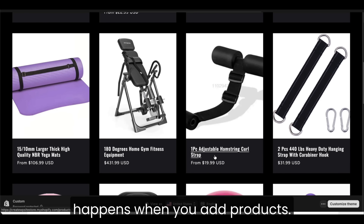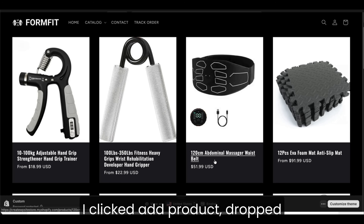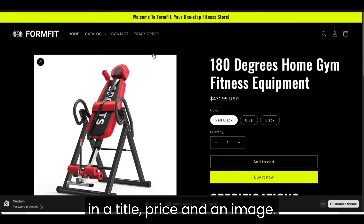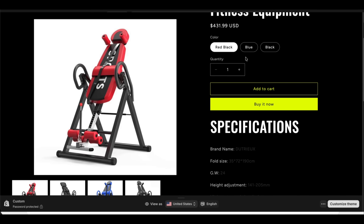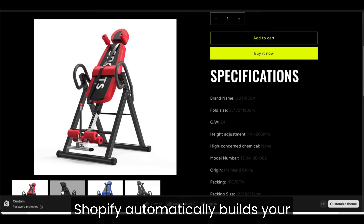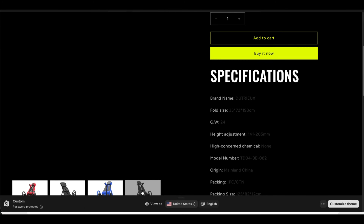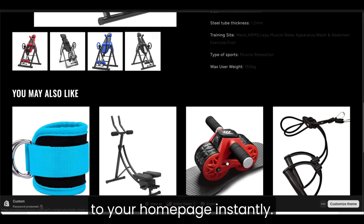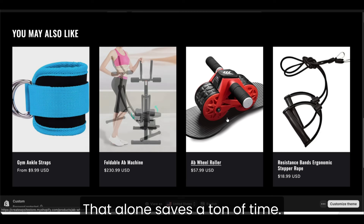Then I wanted to see what happens when you add products. I clicked add product, dropped in a title, price, and an image. And here's something most people don't realize — Shopify automatically builds your product page design for you. You don't have to format anything. It even connects your product to your homepage instantly. That alone saves a ton of time.